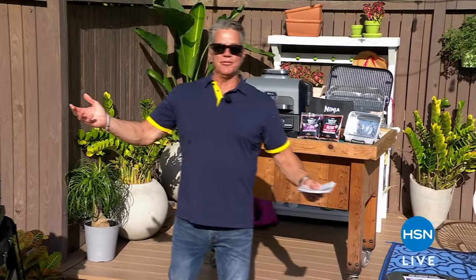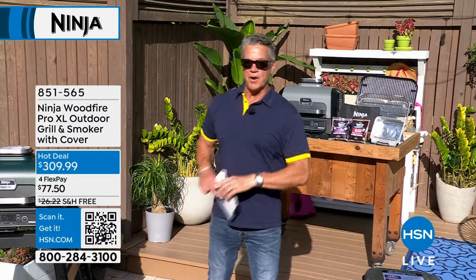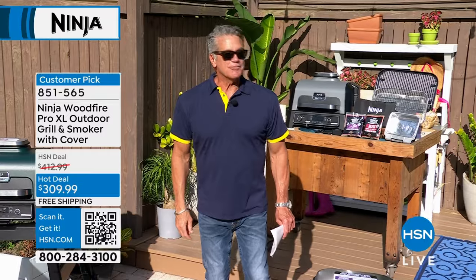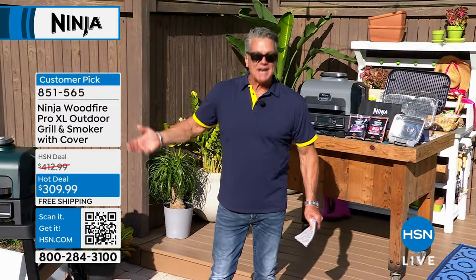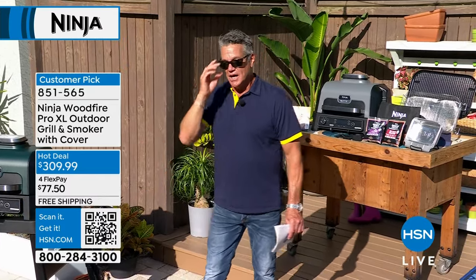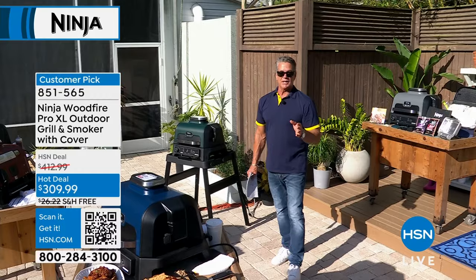Welcome back — we are outside on a beautiful, gorgeous day in Florida. Here's what I want you to do: Google this product — it's the Ninja XL 4-in-1. I would challenge anybody to tell me they have a better price than we have. The price is $309. That's $100 less than anywhere else. I'm buying it today, and I'm getting the stand that goes with it. I have a little Weber kettle grill where I've got to put charcoal in it just to make two hamburgers. I want a grill that's always ready. This is electric.